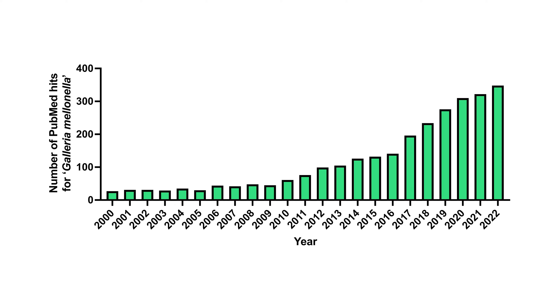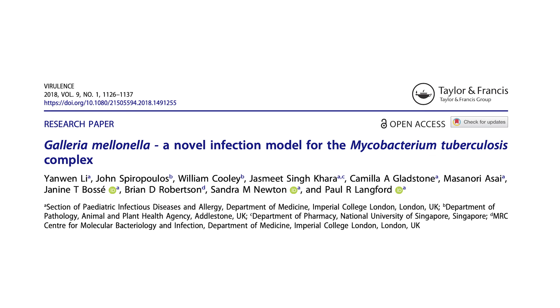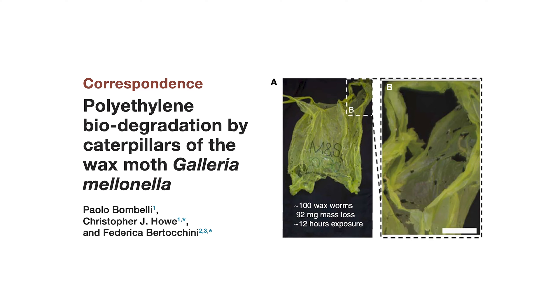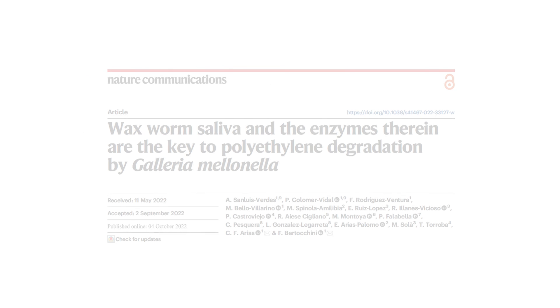Major recent papers featuring Galleria include the development of a tuberculosis infection model with the ability to partially replace mice studies, and the finding that the saliva of these larvae can degrade plastic, which has the potential to be repurposed for biodegradation and recycling purposes.